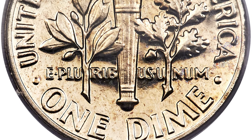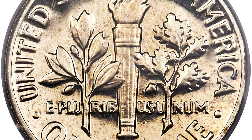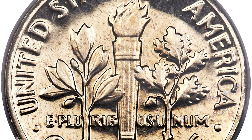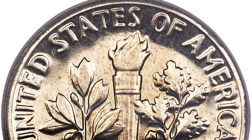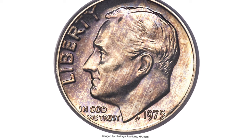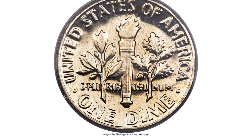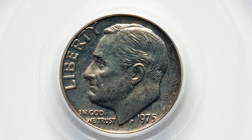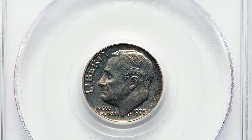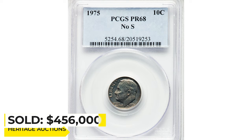the proof dies were actually polished to impart the proof finish in San Francisco. It seems that one of the dies with no mint mark, intended for business strike production, was accidentally polished up along with the proof dies and used to strike a small run of proof dimes before the mistake was noticed. The San Francisco Mint has been tight-lipped on this subject, but quality control must have been excellent that year, as only two No-S dimes escaped detection and were released with the regular proof sets. Any other No-S dimes that were struck must have been detected and destroyed before leaving the mint. This highly elusive gem was sold for $456,000 at Heritage Auctions.